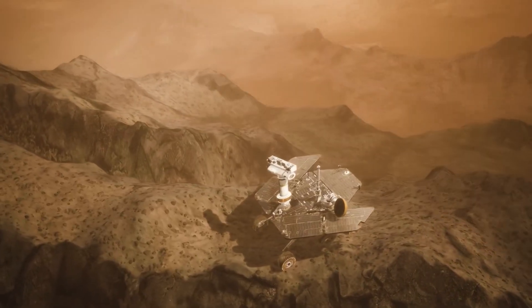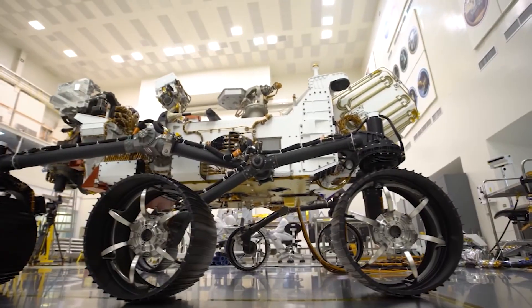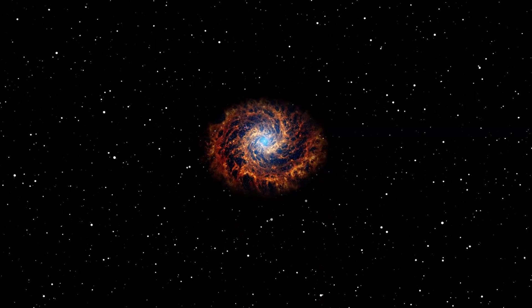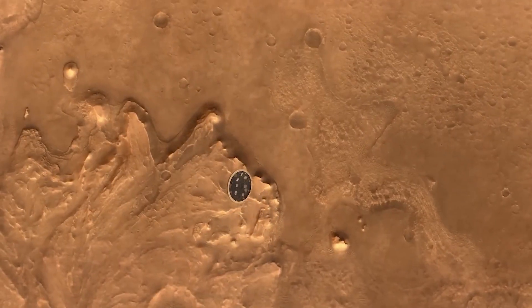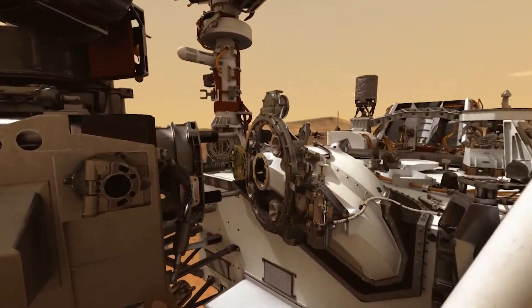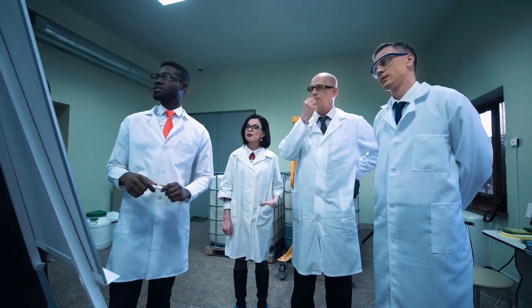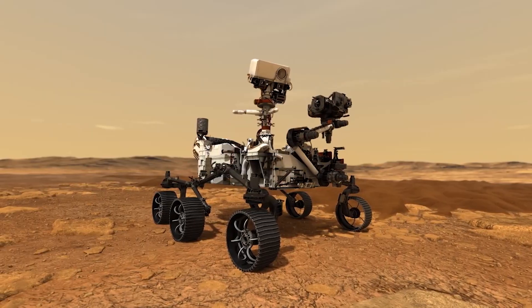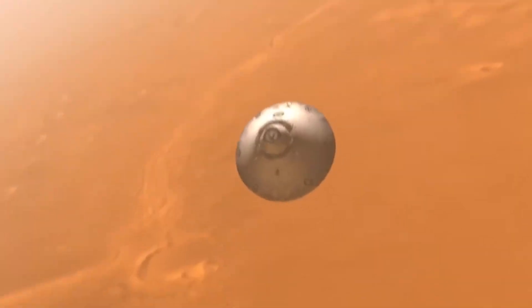Would life on Mars, even if microbial and hidden beneath ice-encrusted crystals, warrant moral consideration? Should humanity change its approach to space exploration if it learns that we are not alone even in the simplest forms? These questions could inspire a new wave of interdisciplinary dialogue, as ethicists, theologians, and legal scholars join planetary scientists in grappling with the ethical dimensions of interacting with an extraterrestrial biosphere. Technological implications follow closely behind.